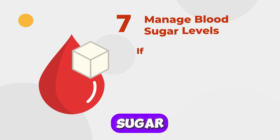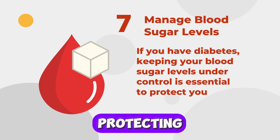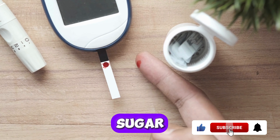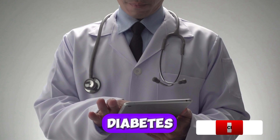Seven: Manage Blood Sugar Levels. If you have diabetes, keeping your blood sugar levels under control is essential for protecting your kidneys. The best way to prevent or slow kidney damage is keeping your blood sugar well controlled. Follow your doctor's advice on medication, diet, and exercise to manage your diabetes effectively.